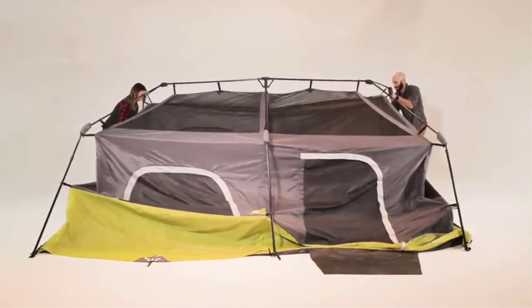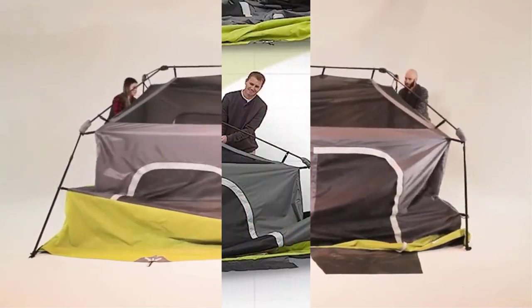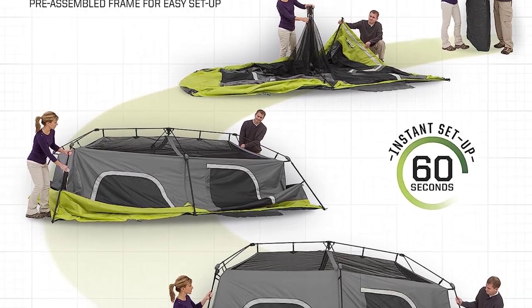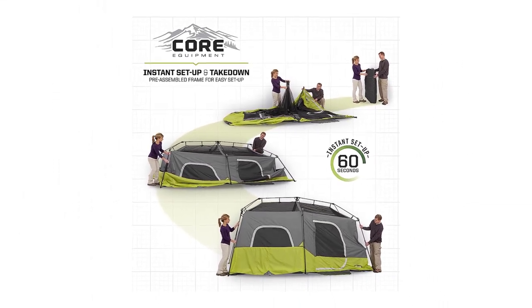Speaking of air, another big advantage of this tent for summer camping trips is its excellent ventilation. This tent features multiple mesh windows and a mesh ceiling.